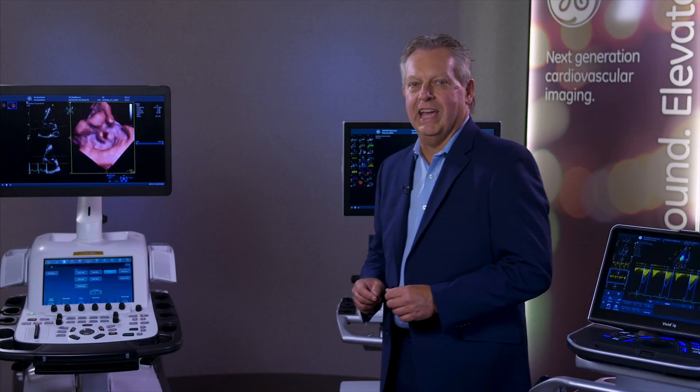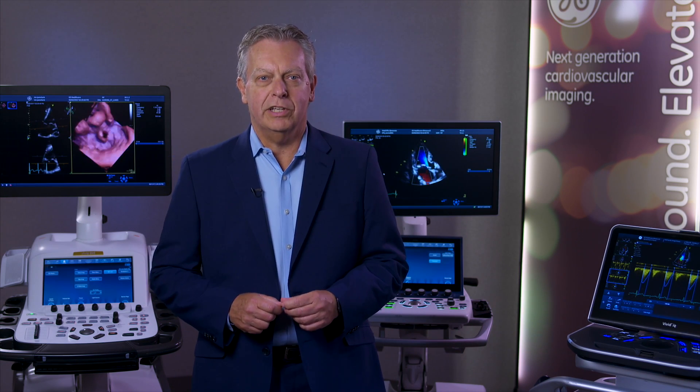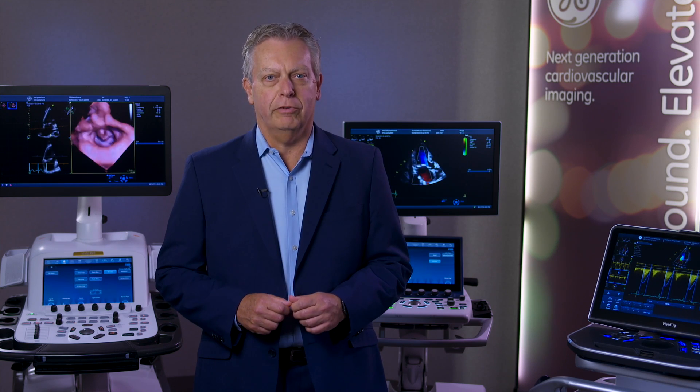These are just some of the enhancements we've made to our Vivid Ultrasound systems. With the time you save and the insights you gain, you can concentrate on evaluating critical cases and delivering what matters most — high quality, efficient care. It's truly ultrasound elevated for a new era of healthcare.